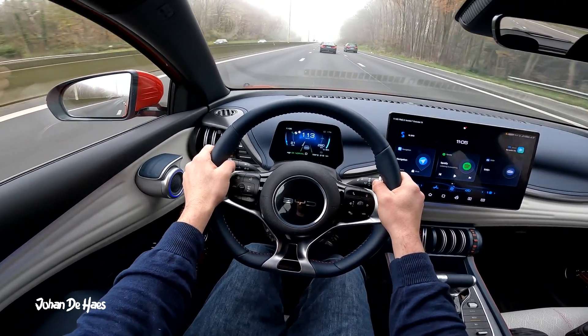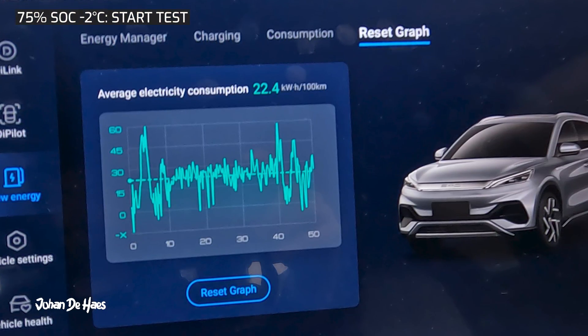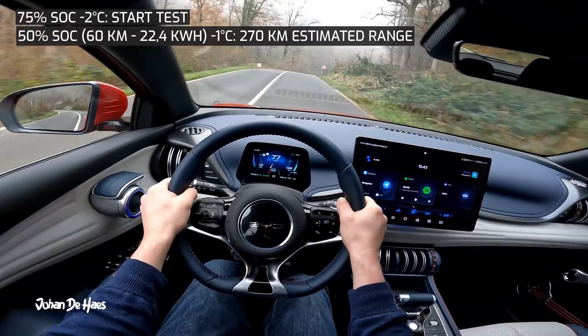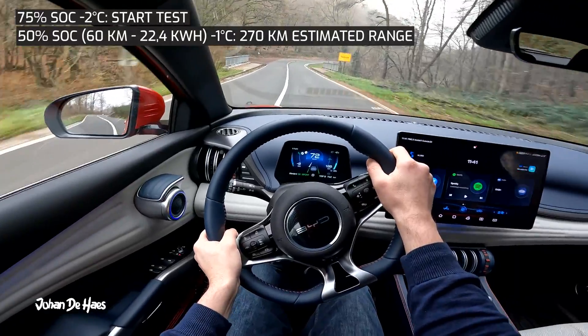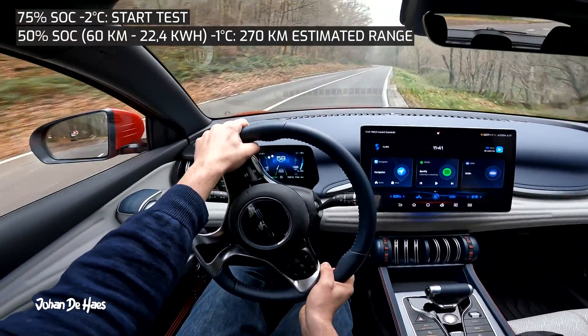The battery went down to 50% and the estimated range, based on a consumption of 22.4 kWh, was 270 km. I then left the highway for some sporty driving on country roads. After that, the battery was down to 41% and the estimated range increased a bit to 304 km.